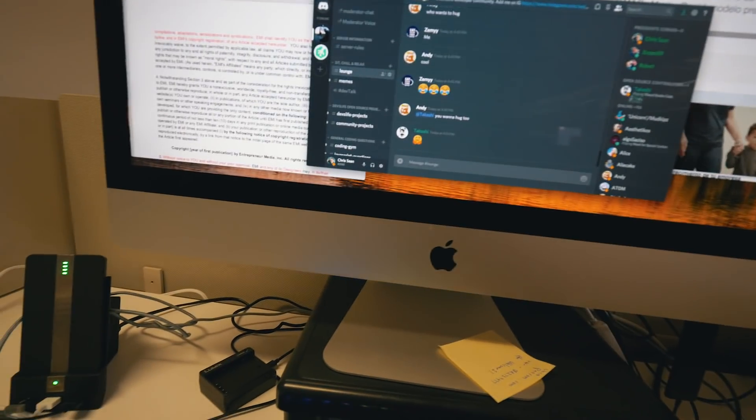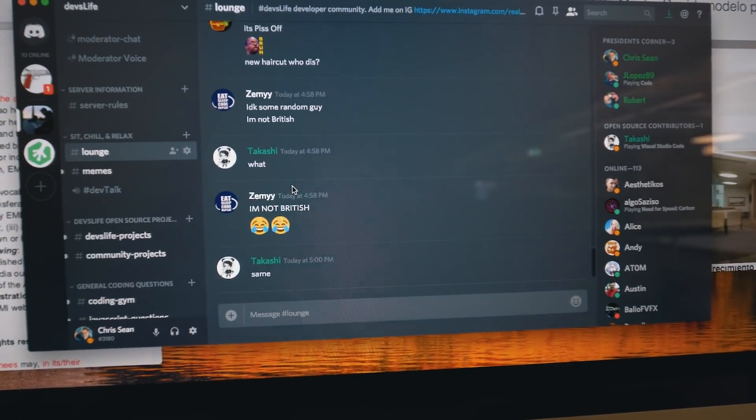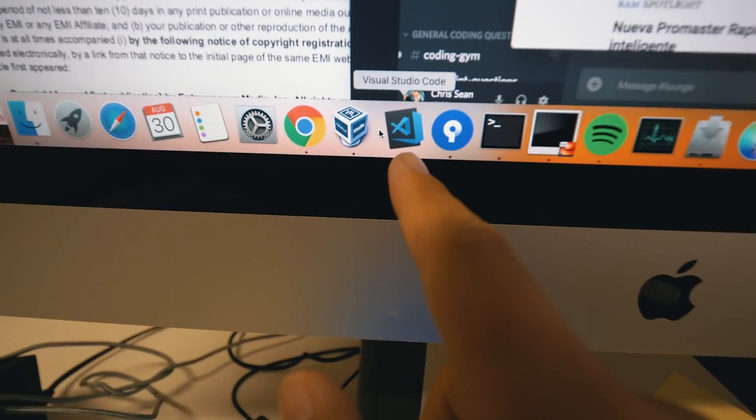I have Spotify open, I'm always on Discord — if you haven't yet, make sure you join my Discord channel, I check it whenever I have a chance. I'm using VS Code to edit. I don't have that many apps on my computer honestly — just Spotify, Discord, and work. I'll play YouTube videos in the background like podcasts: Dave Ramsey, Gary V. Sometimes I listen to my own videos to see things I can improve on.